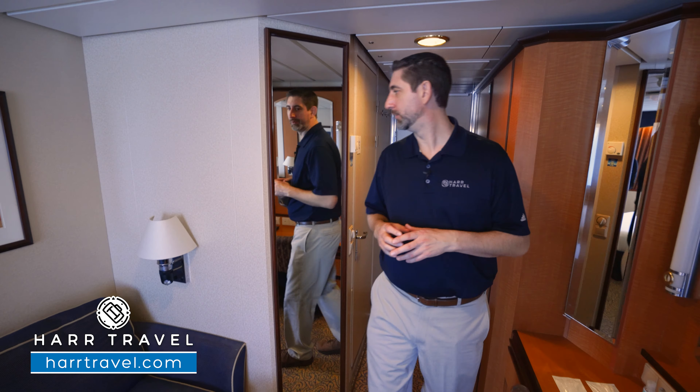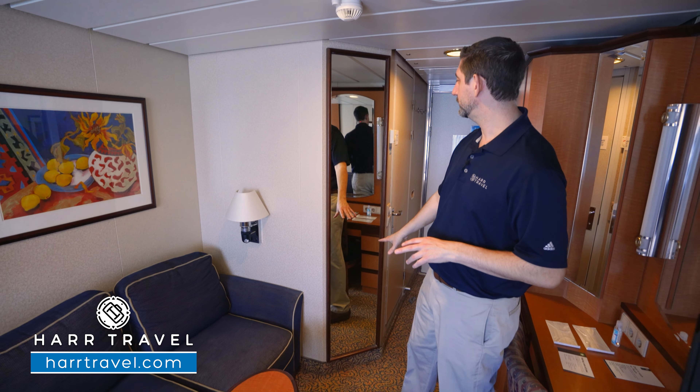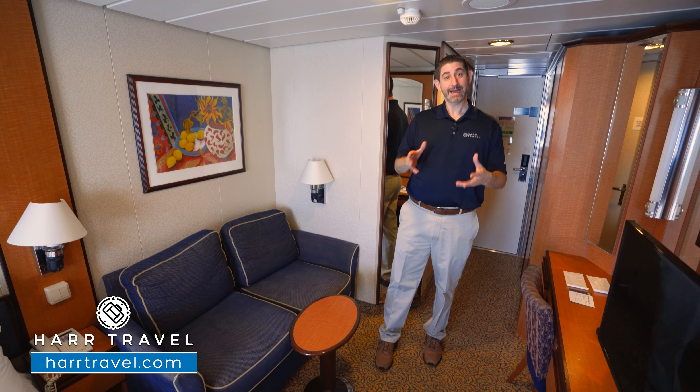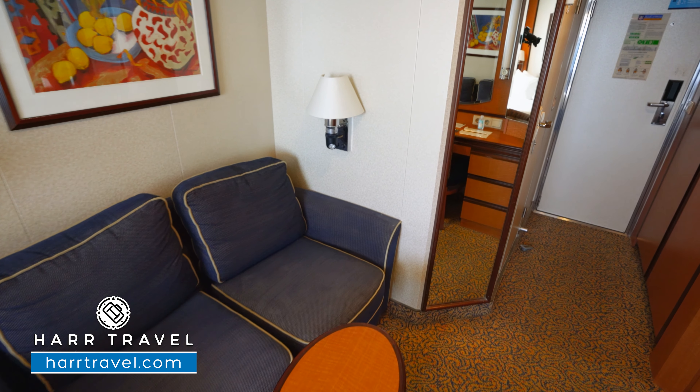Now, as we head into the main part of the room, you're going to have a floor-to-ceiling mirror right there so you can get ready. And then here, you're going to have a nice love seat. It's actually really nice to have something that big in an ocean-view stateroom.